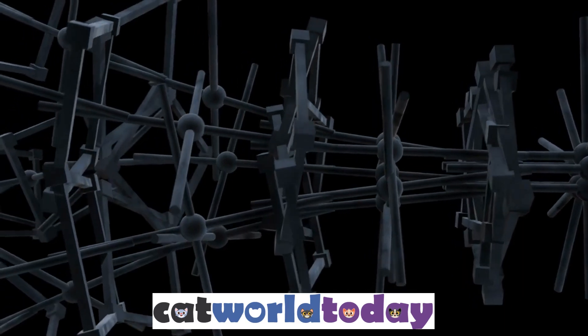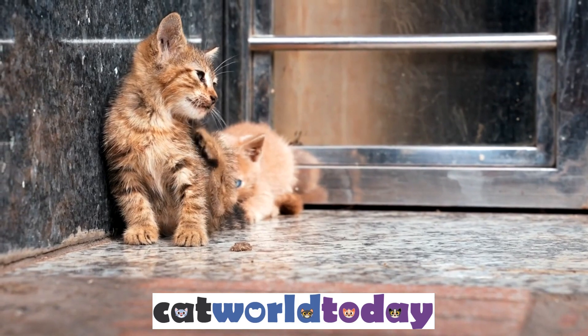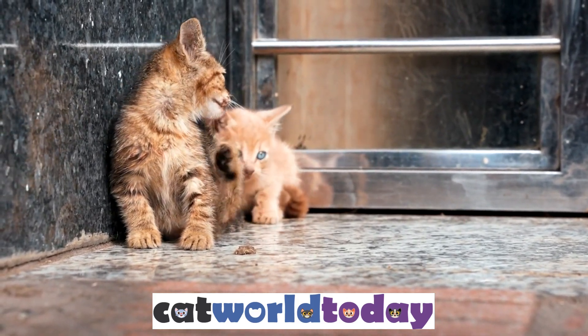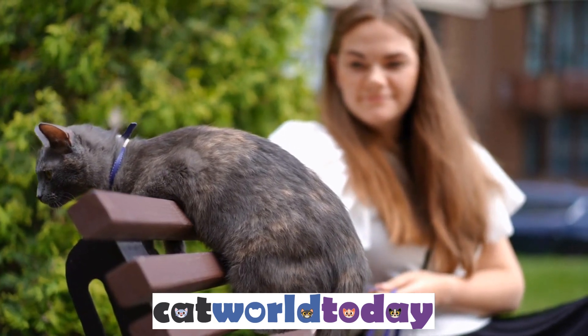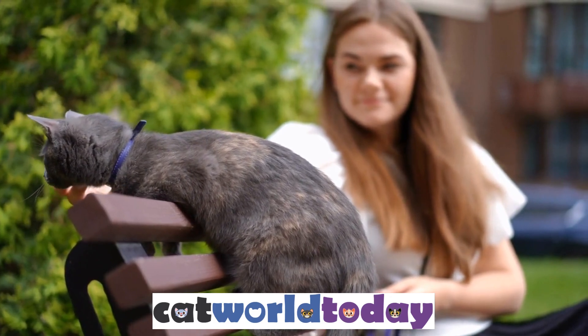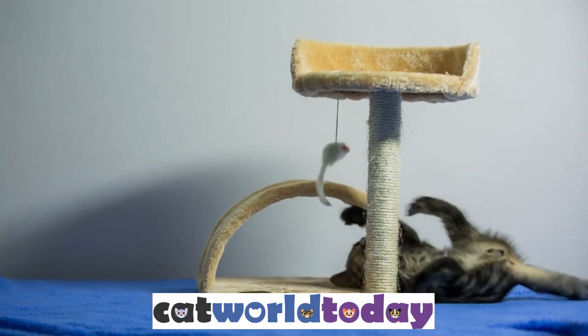1. Skeleton. One reason for their flexibility is their skeleton. Cats have a unique skeletal structure that allows them to bend and twist their bodies in ways that other animals can't. For example, cats have a flexible spine that consists of more than 30 vertebrae, which gives them the ability to arch their backs and twist their tails. They also have a double joint in their hind legs, which allows them to extend their legs further and jump higher.